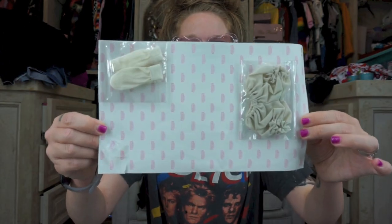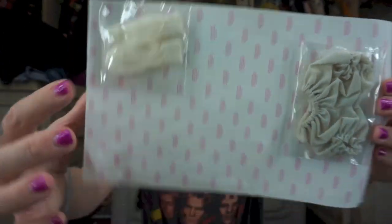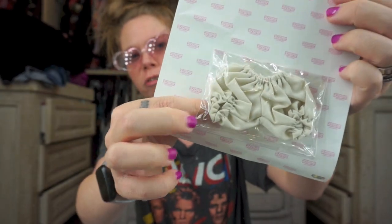This is literally what it looked like when I opened it. I was like, oh, what is this? Look at this, it's so cute. I guess these are socks, and these look like a little pair of bloomers.